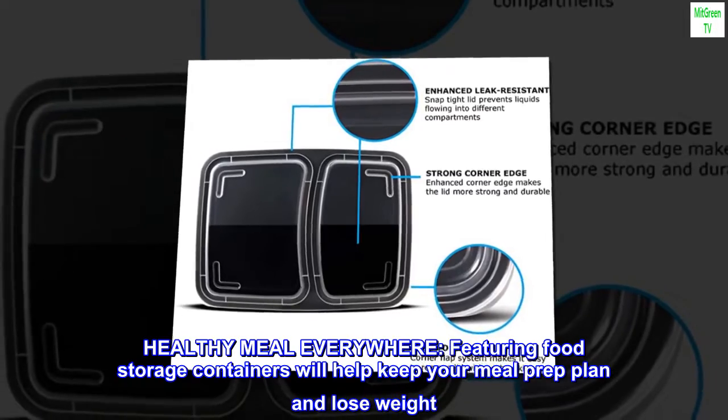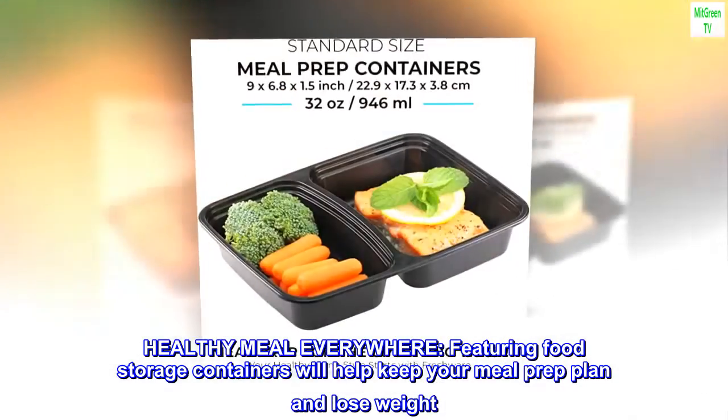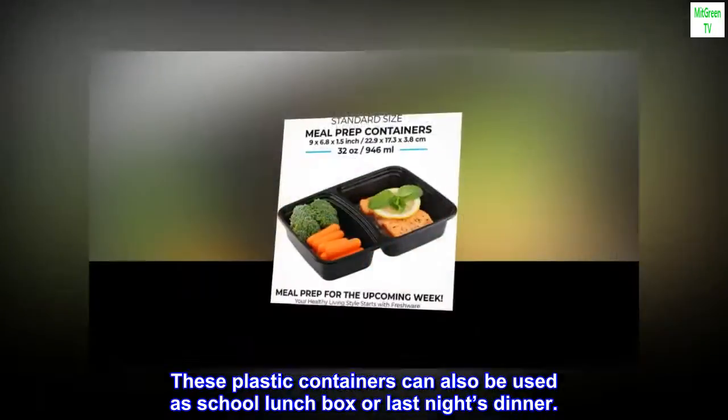Healthy meal everywhere — featuring food storage containers that will help keep your meal prep plan on track and help you lose weight. These plastic containers can also be used as a school lunch box or for storing last night's dinner.